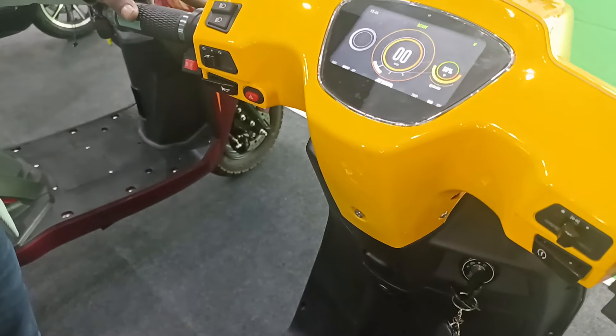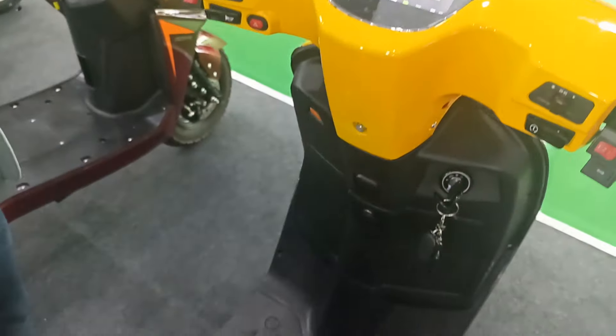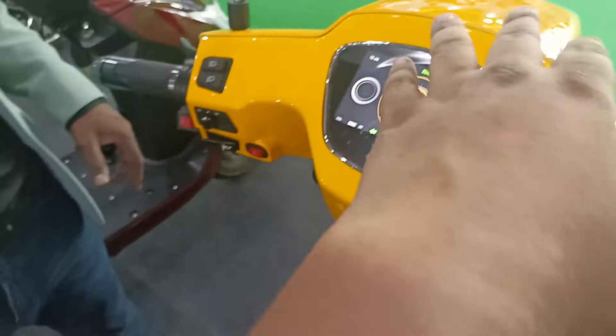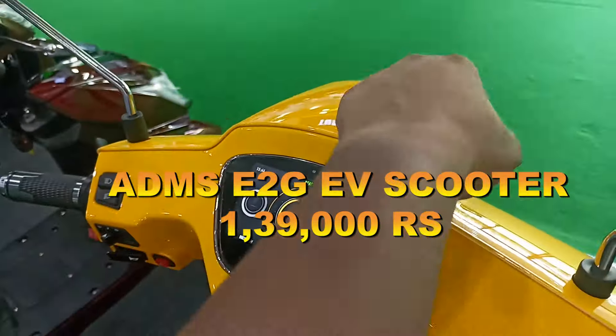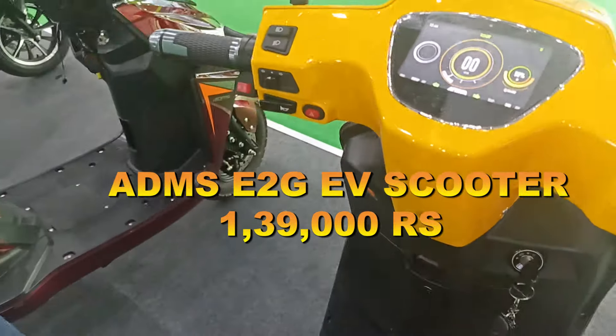It looks like a Vespa scooter, but it's not a Vespa — it just looks the same. There is a difference between them, but the body looks like Vespa. The headlight, the trailer shape — looking at it, it looks like Vespa, but it's an Eva.